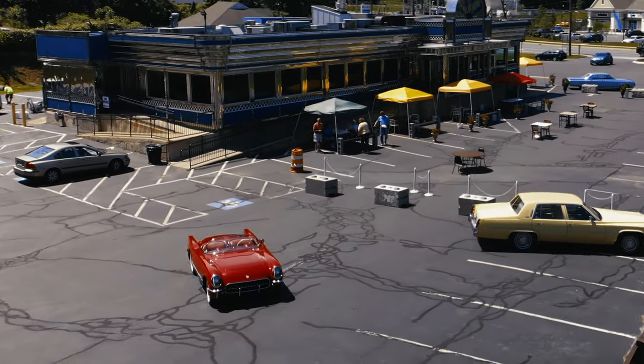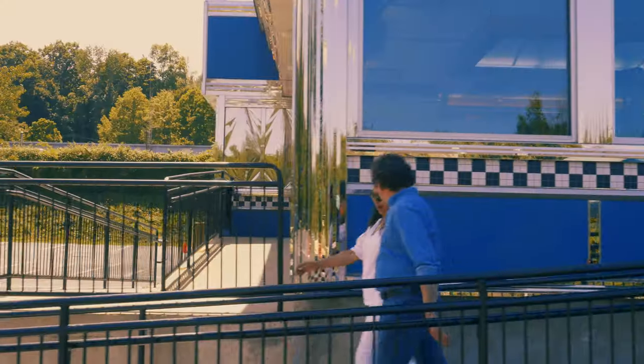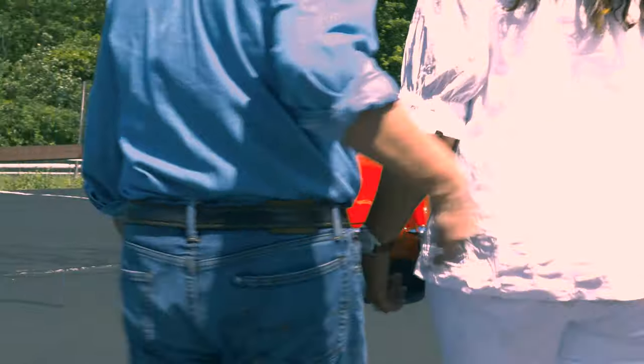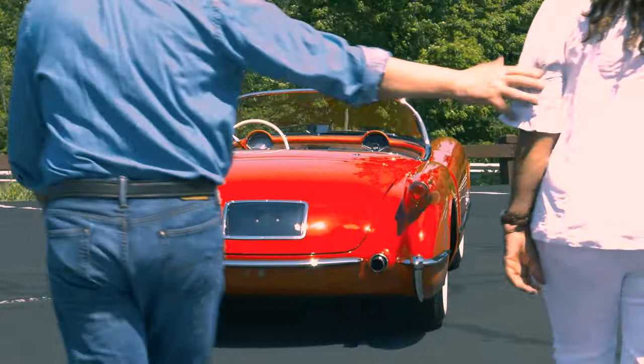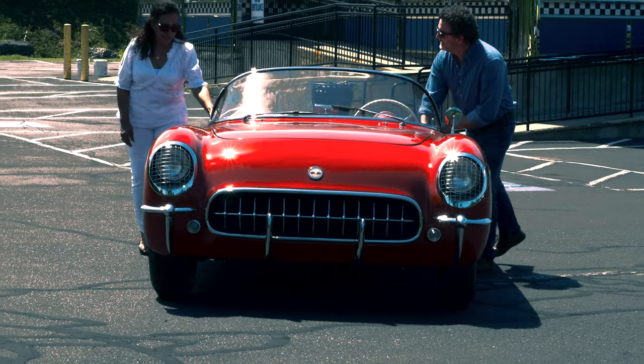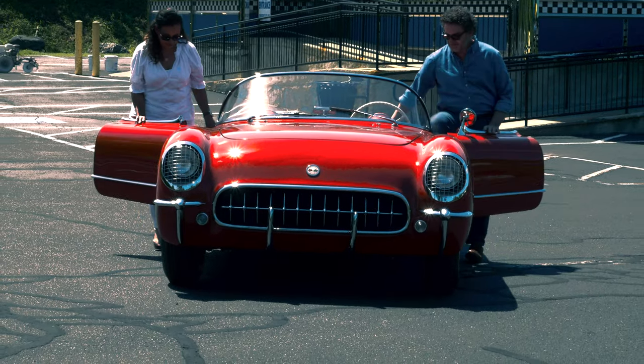I can only imagine what it must have been like to have owned this car when it was new. It feels like a car that a movie star owned. If you could afford to buy one in 1954, you had arrived. I'm sure people stopped and looked as you drove by.